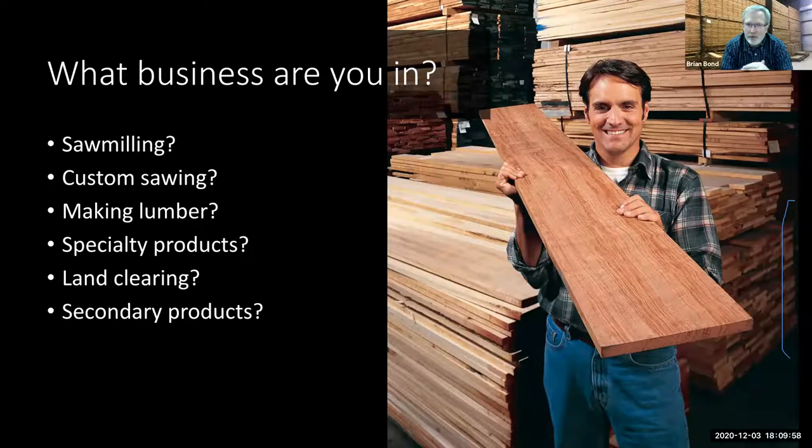Once you know that, you figure out: what business do you want to be in? What does sawmilling mean? Are you going to custom saw for other people? A lot of portable sawmills do that — you can drive onto someone's property, custom saw for them, and charge a board foot fee or an hourly fee. That is a very different business than making lumber and being in the lumber market selling to customers. That's also different than sawing specialty products. Being in a niche market is going to give you the highest possible value for what you're doing. Are you interested in portable sawmilling to make things that ultimately become secondary products like furniture, flooring, or cabinets? That is a different business model than custom sawing. You've got to figure out what business you really want to be in.